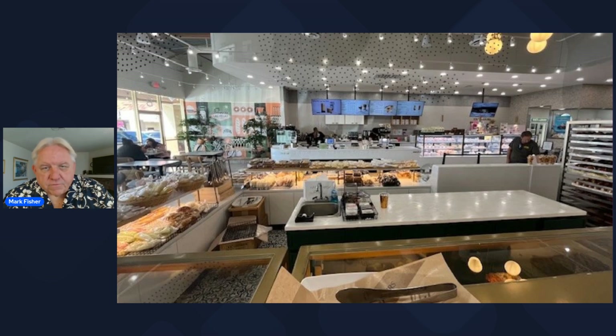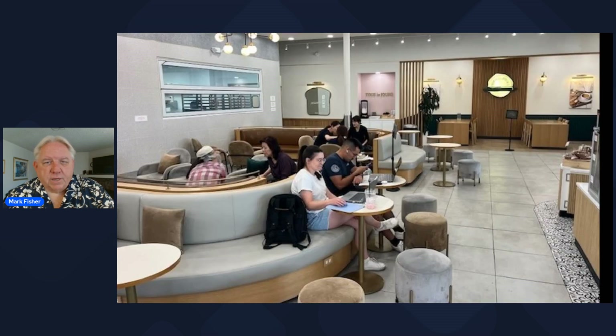This is another view looking towards the checkout counter in the back. It's really, really comfortable and a very inviting space when you walk in. This is a café area where you can actually sit down and pull up your laptop, get on free Wi-Fi, and chat with your friends or do work there.